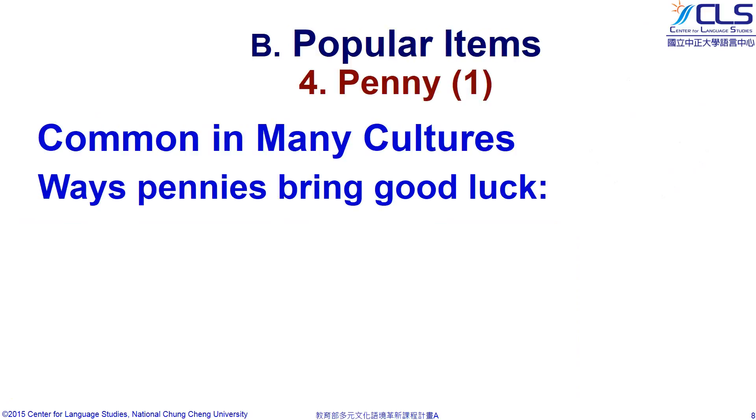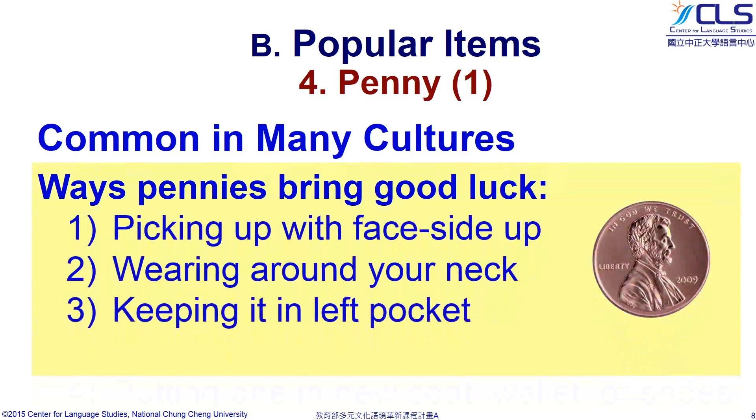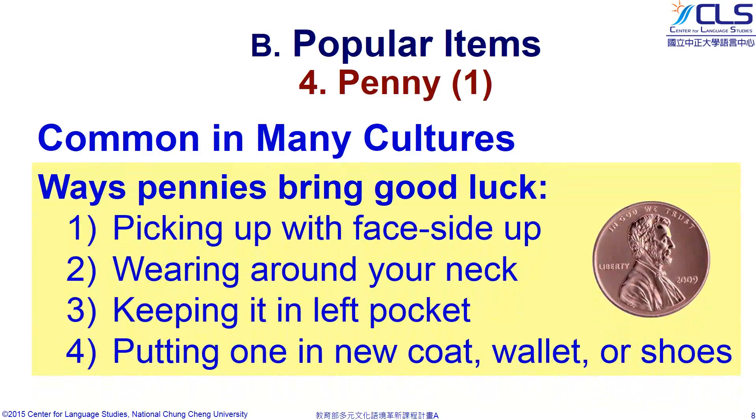The final lucky charm we will learn today is a penny. From a lucky penny to lucky Chinese coins, these pieces of money are important good luck charms in many cultures. Here are the ways pennies bring good luck: first, you only pick up a penny with the face side up. Also, if you wear a bent coin around your neck or keep it in your left pocket, you are supposed to increase your luck. Finally, many people include a coin in a new coat, wallet, or pair of shoes in order to bring them good fortune.